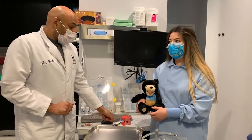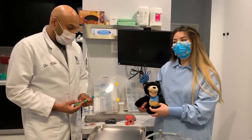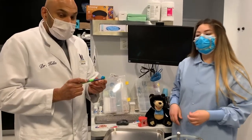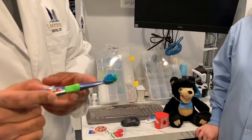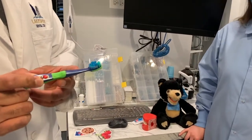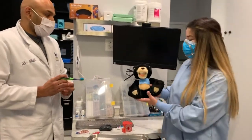So when we're brushing our teeth, we want to show you how we're supposed to brush. Here's our toothbrush with a little toothpaste — as you can see it's a really small amount, and that's all you need. Now let me show you how we brush our teeth on our friend Mr. Bear.